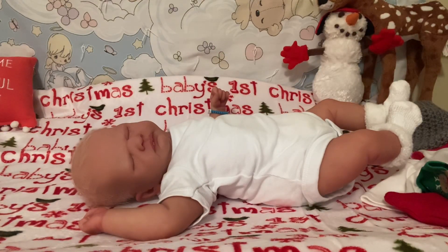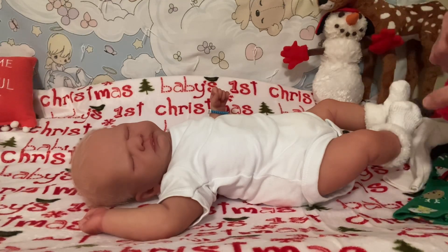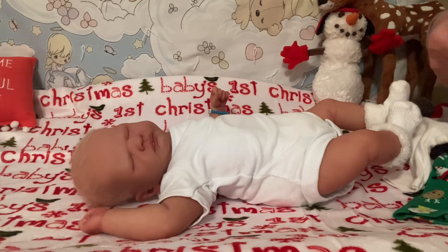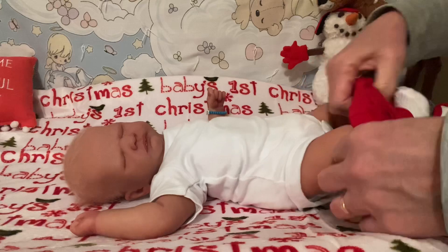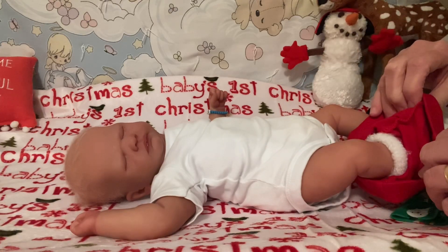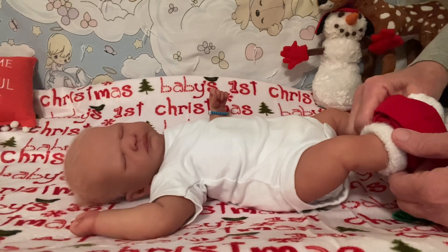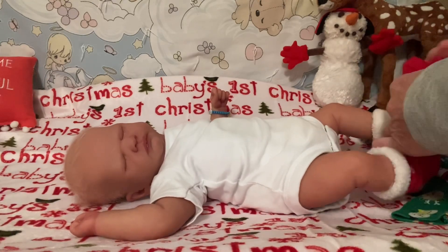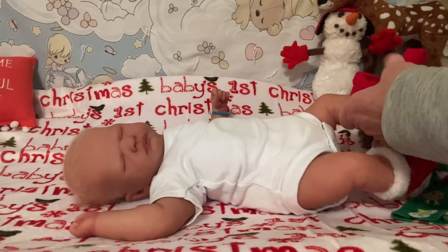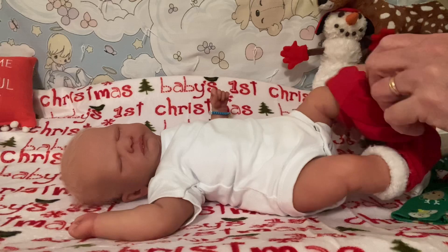I'm not sure about these being red. I did wash them though, so we'll see how that looks on him.